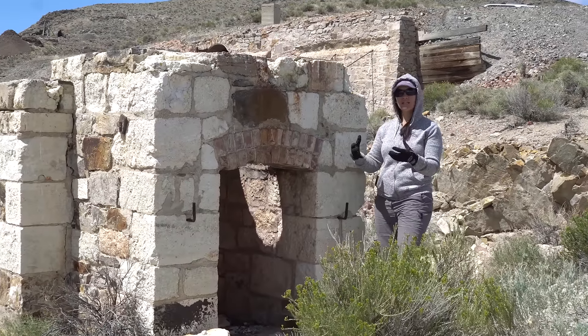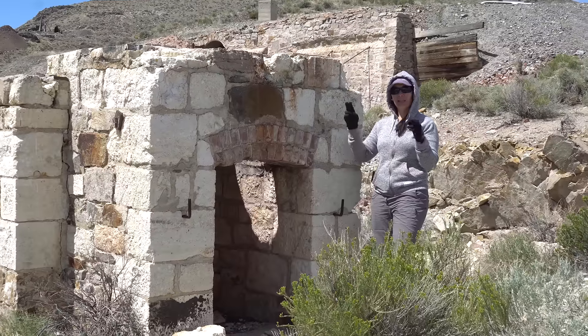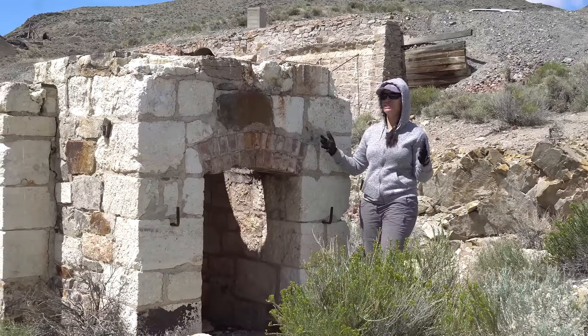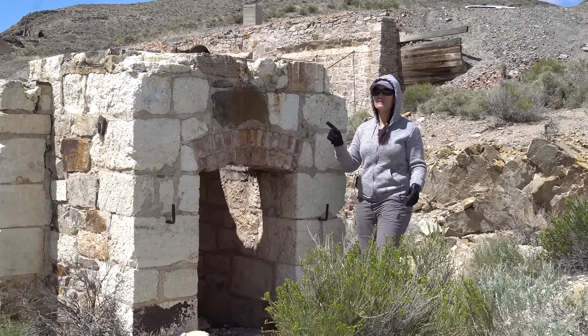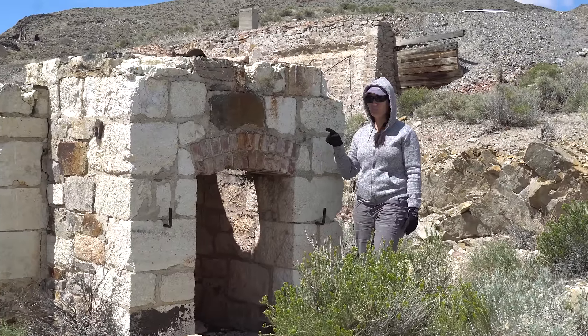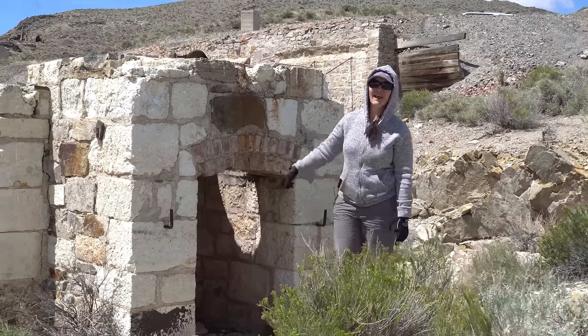Those would have been called dore bars. Dore bars are not going to be your 99.9% pure gold — they didn't have the ability to do that out here in such a remote area. But I can tell you this much: here at this claim site they were smelting them down pretty well, and I can show you why — because there's a slag pile. Let's go check that out.